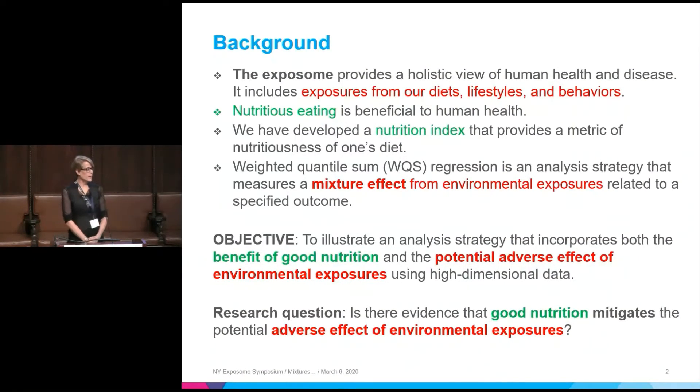If you think about the exposome, it provides a holistic view of human health and disease, includes exposures from diets, lifestyles, and behaviors. But what I want to disentangle is when you talk about diets, you can think about some of the processed foods and things that are in the marketplace that really are just chemicals, not really food.